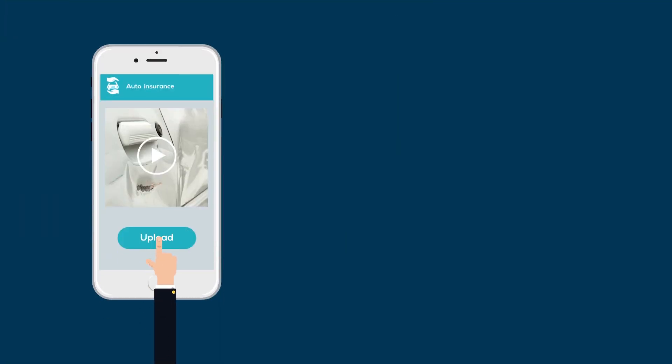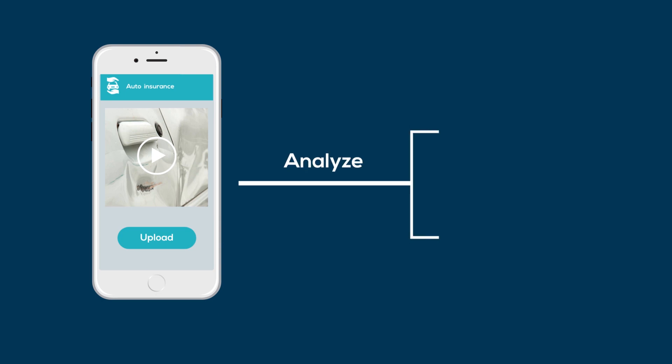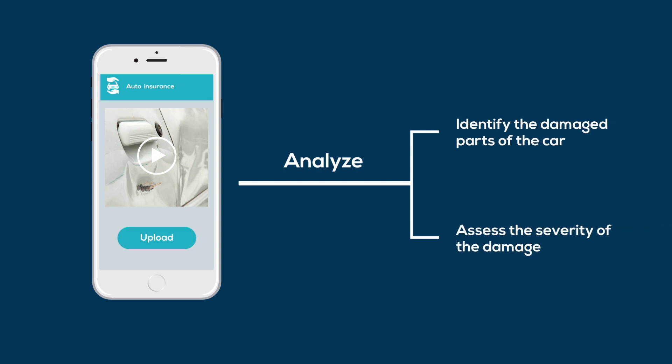Once the video is uploaded, the computer vision algorithm will process it to analyze the external damage to the car. The technology is powerful enough to identify the damaged parts of the car and even assess the severity of the damage.